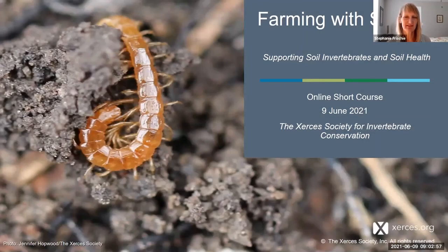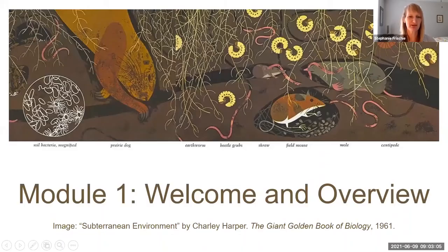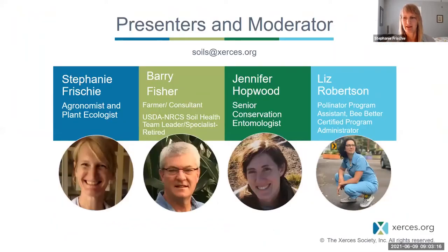Good morning, everyone. We'll get going here with our first module, which is continuing the welcome and an overview as we dig into soil invertebrates and their connection with soil health. Thank you again, Liz, for leading things off today and moderating.